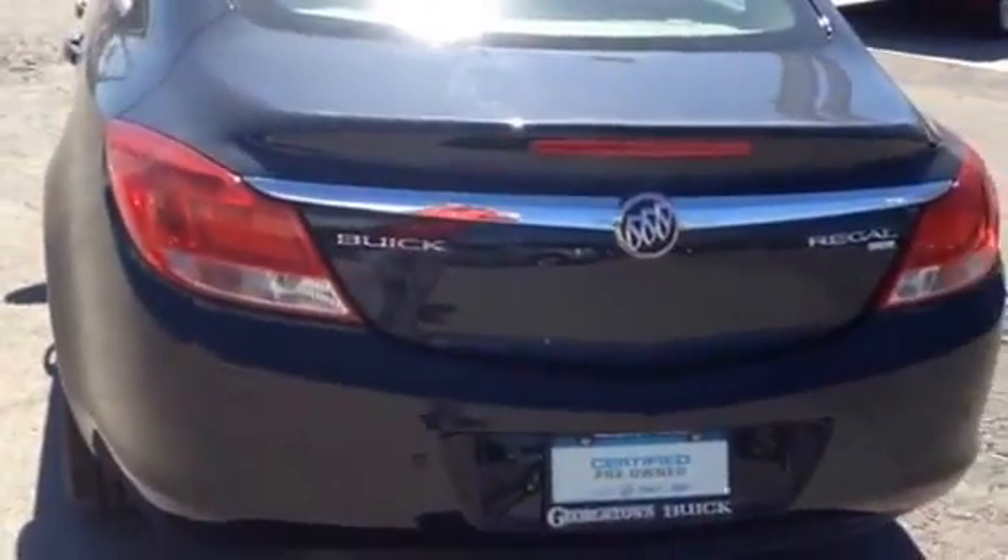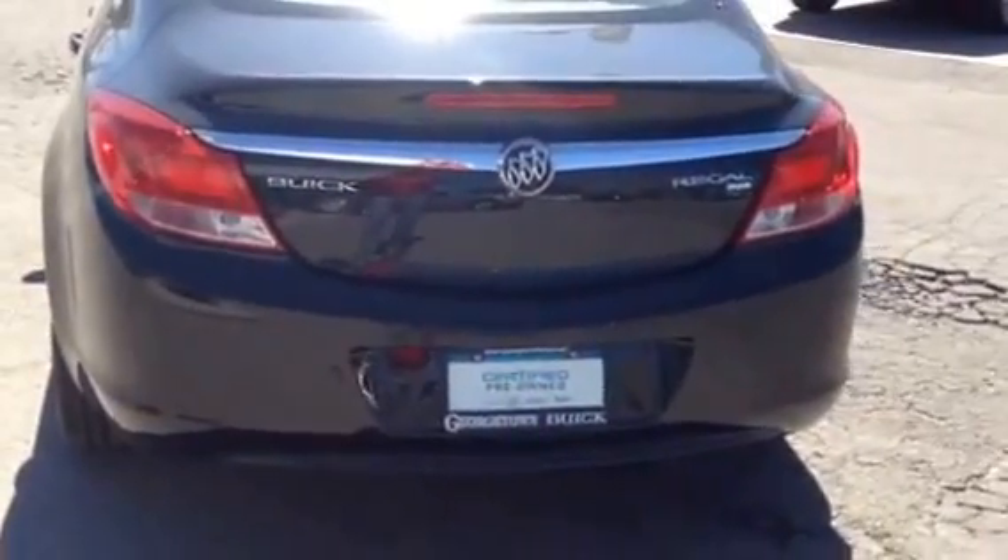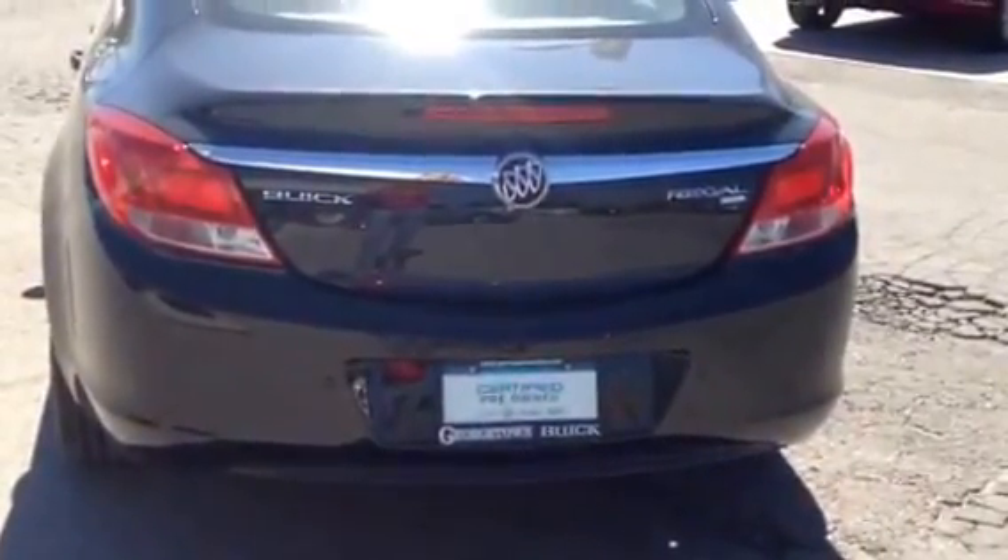Ultrasonic rear parking sensors as well — another nice feature on this vehicle.